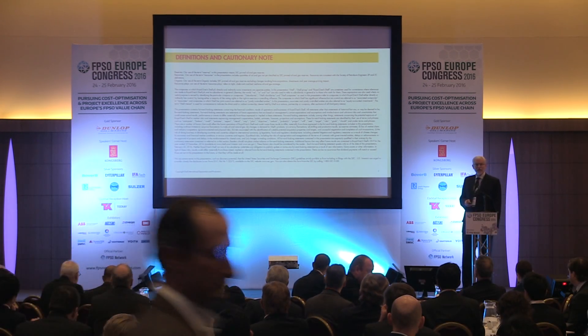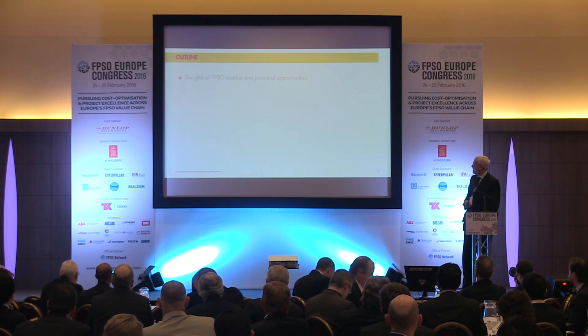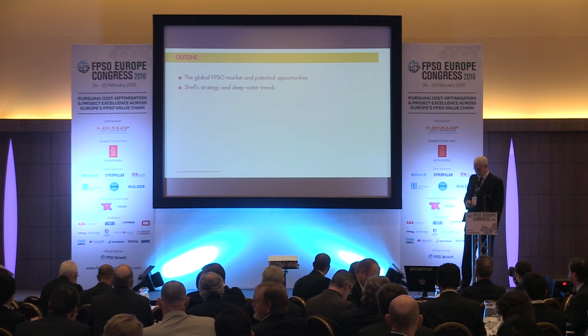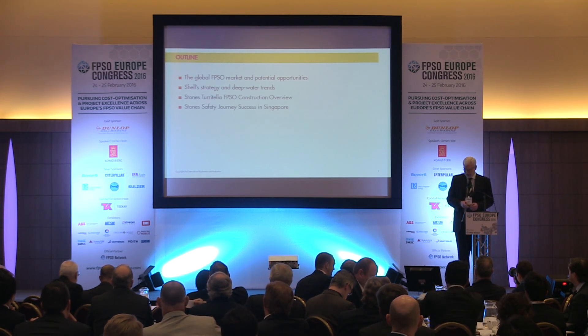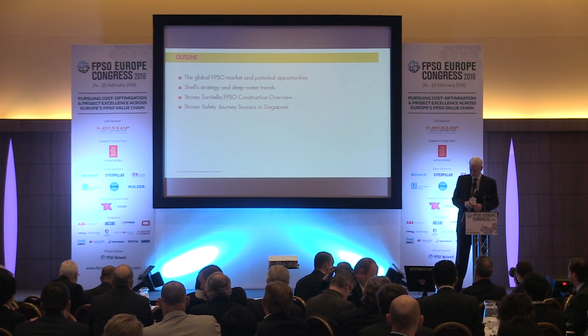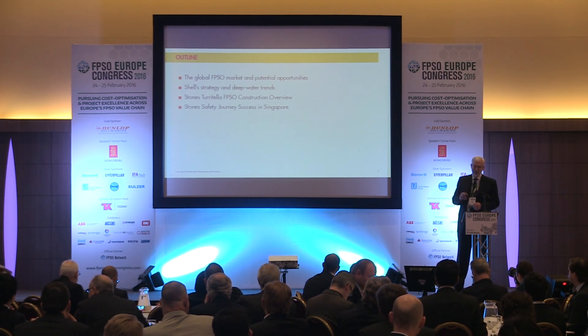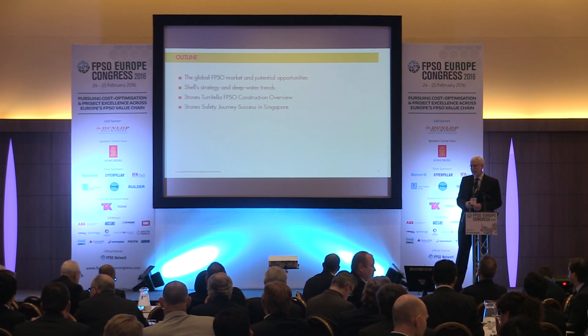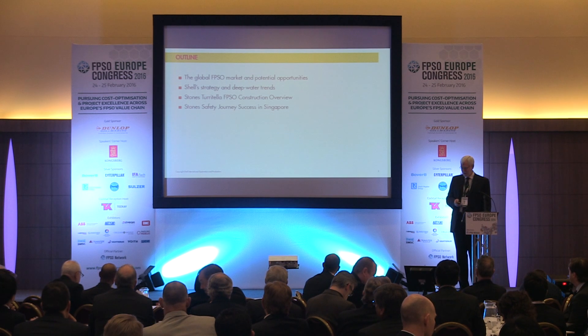You can read this if you like, but basically what it says is don't believe anything I say looking forward. So this is what I plan to talk about: a little bit about the FPSO market, Shell strategy, and then I'll get into the construction overview for the Turretella, which is the STONES FPSO, and then I'll talk about the safety journey. Normally I would talk about safety at the beginning, but I have talked in this forum, at least in Singapore, about safety extensively. So I'm closing with safety.